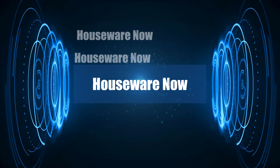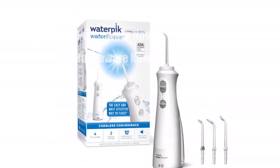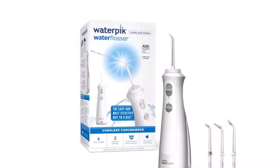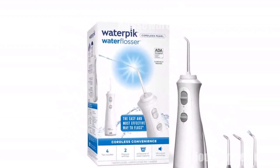Welcome to my channel. In today's video, I will be introducing you to the top 10 most purchased water toothpicks of all time. Feel free to share your thoughts in the comment section below. Your opinions are highly valued.